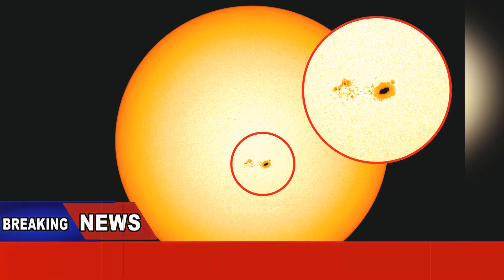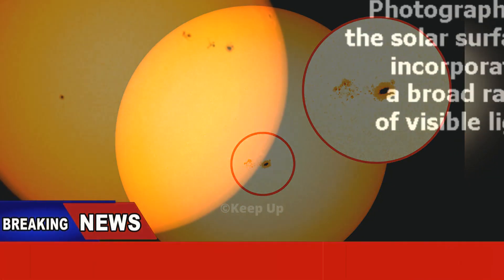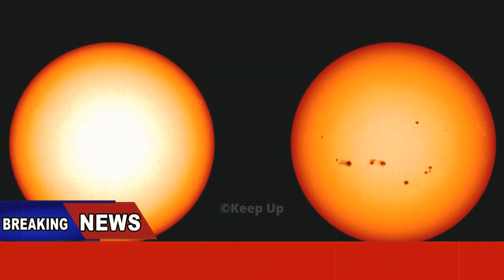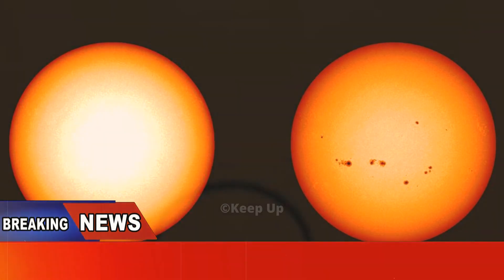Welcome back to my keep up channel. A black spot four times the size of the earth has appeared on the surface of the sun. The appearance of a black spot is rarely a good sign, just ask any pirate.